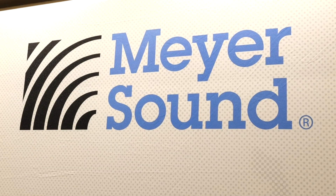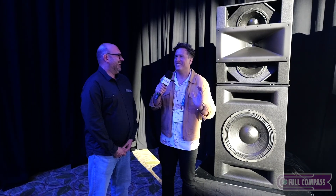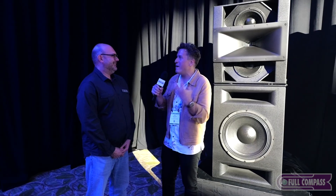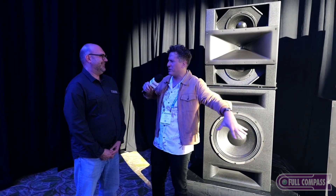Hey, it's Nick Marzoc with Full Compass. We are off the show floor of Infocom 25 now and in a demo room here with Meyer Sound. I can't believe what I was hearing through the wall. This place was packed for the demo but through the wall I could hear immense sound. I thought there was going to be a rave and all kinds of stuff, subs on the floor.